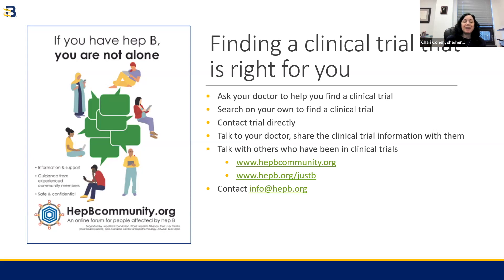I hope that helped, and I wish you luck on your journey looking for a clinical trial. Thank you.